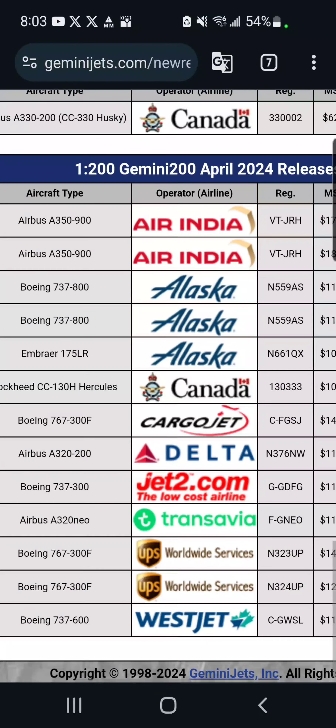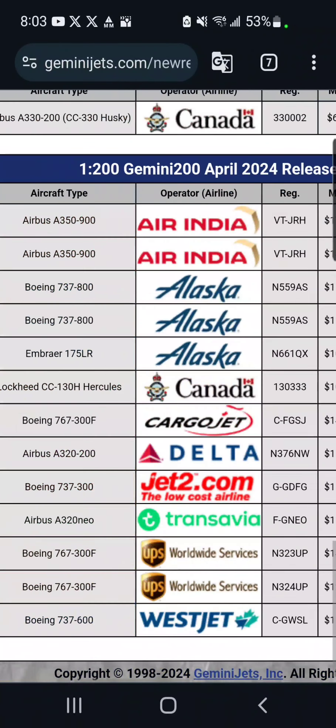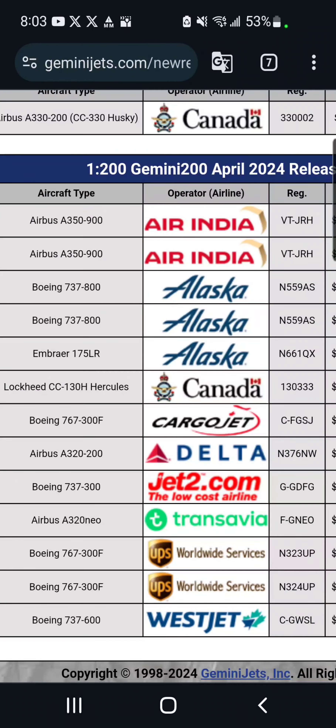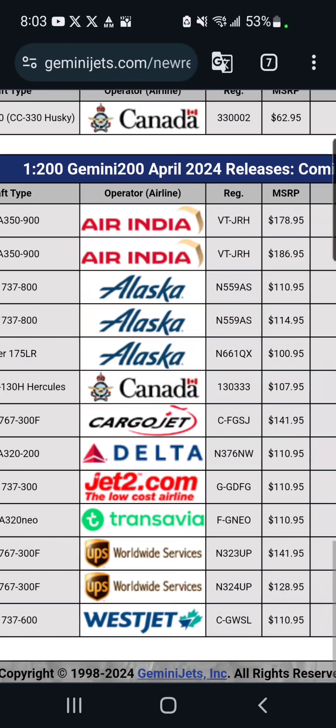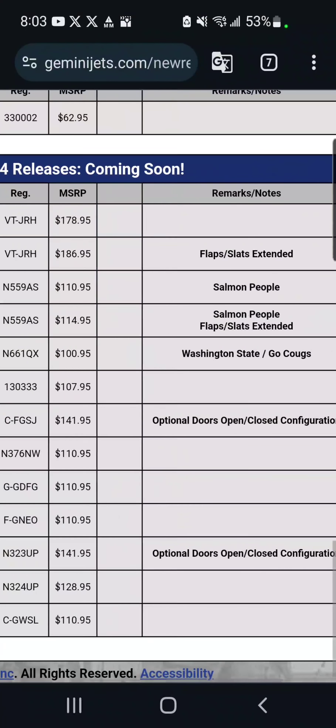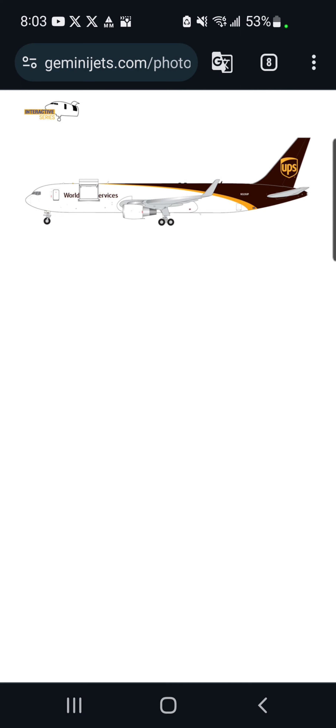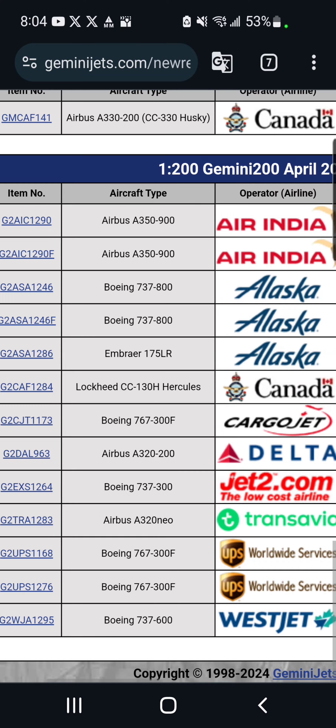We've got a TransAvia A320neo — also probably not getting this. We've also got two UPS Boeing 737-300 freighters, one with the optional doors open/closed configuration. I've only really seen these options on the 747 freighter before, so it's nice that it's expanding to other freighter aircraft.